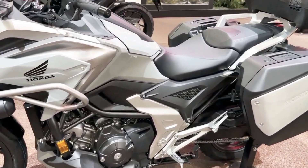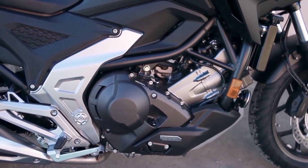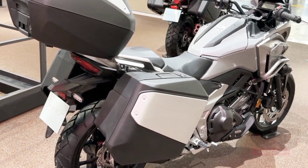The parallel twin engine is versatile and has plenty of power. The seating position is comfortable no matter where you ride or for how long. The automatic DCT transmission lets you shift when you want to, or lets the bike shift for you.